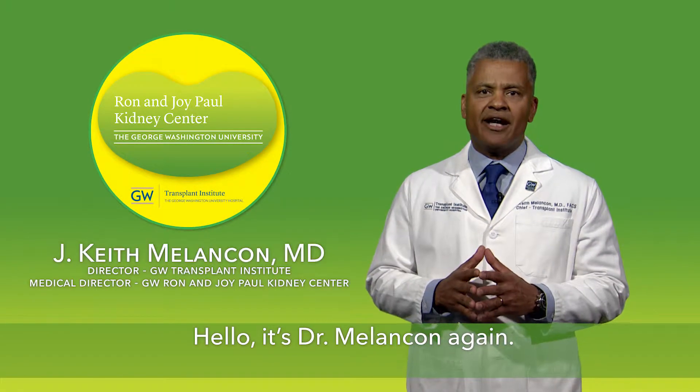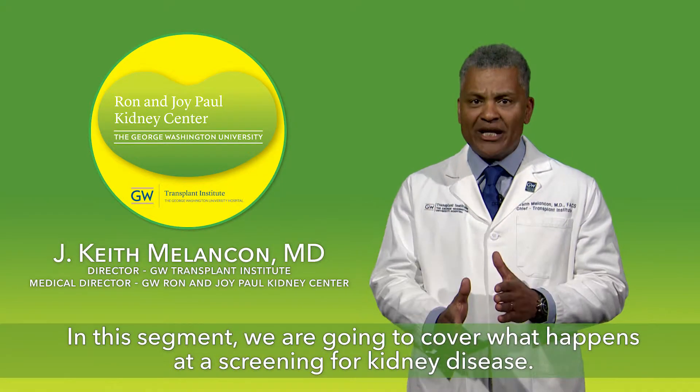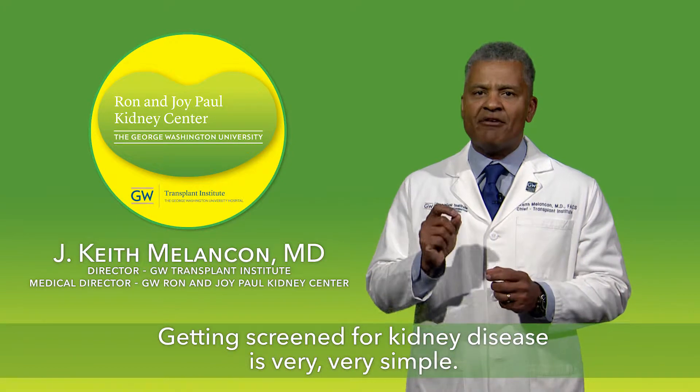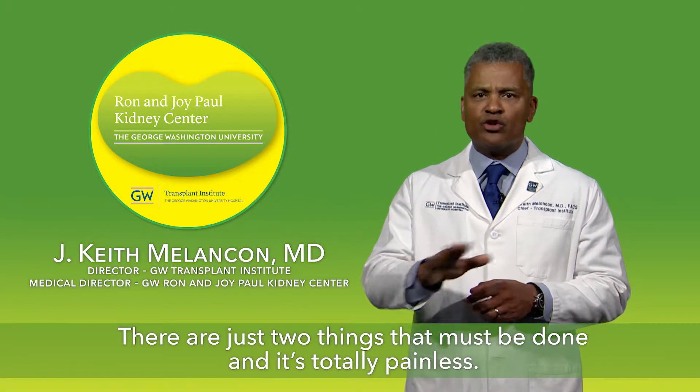Hello, it's Dr. Melon Tanagang. In this segment, we're going to cover what happens at a screening for kidney disease. Getting screened for kidney disease is very, very simple. There are just two things that must be done, and it's totally painless.